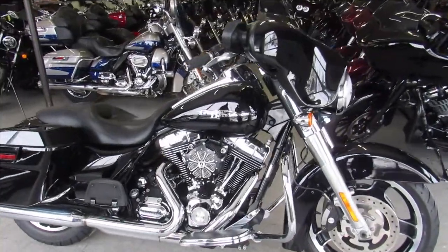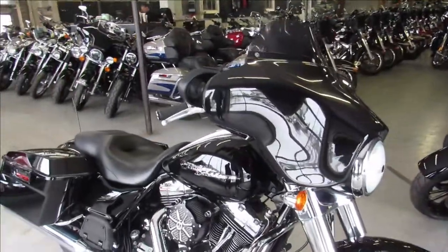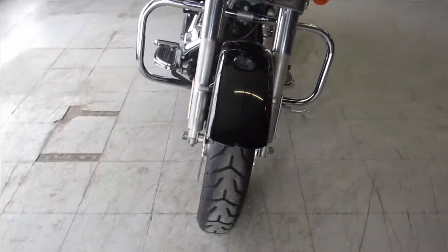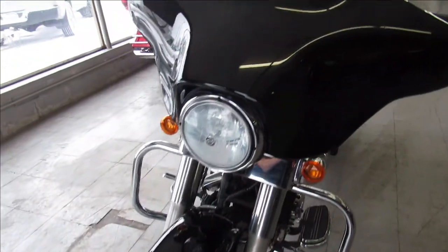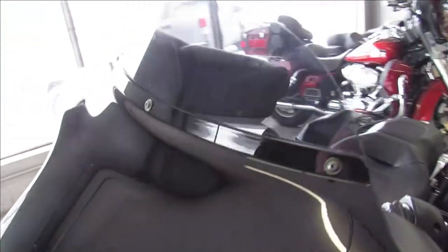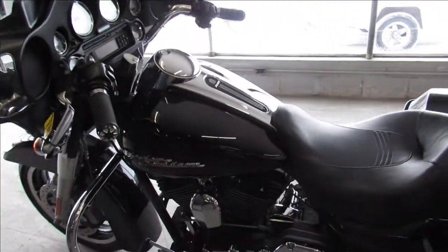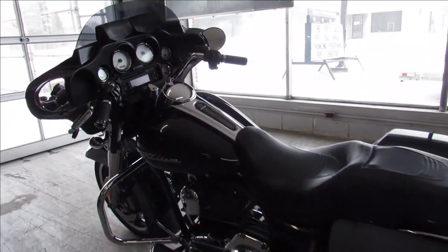Hey guys, ApprovalPowerSports.com here doing some videos on some street glides we just got in. This one here is a 2010, only has 10,733 miles. This bike is perfect all the way around — super low miles, vivid black gloss paint, shines bright, all the chrome shines like new.